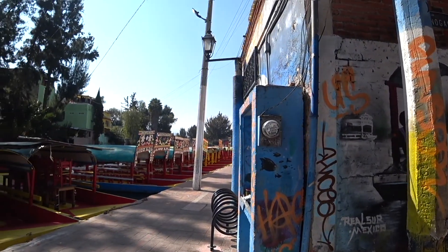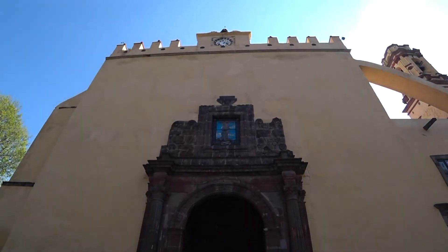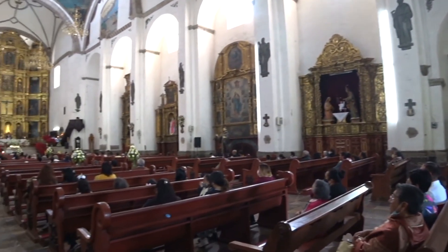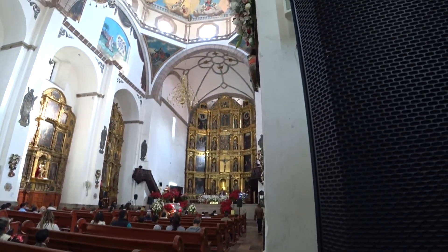Besides the boat ride, there are some other places to check out around this area. There is also a parish church or cathedral that you can visit. I just visited the cathedral or the church, so I'm going to go around the town centre here. Besides the boat ride and the church, let's see the market.